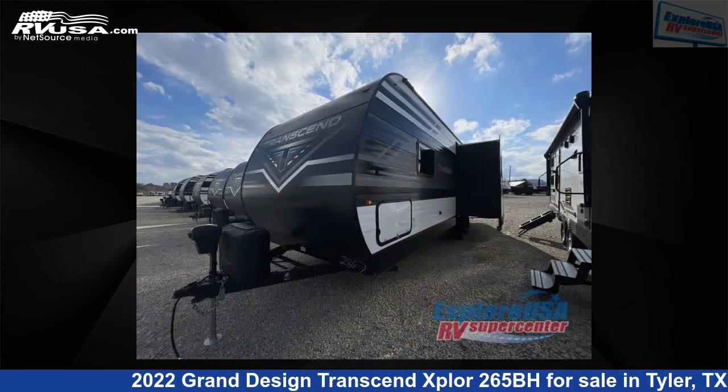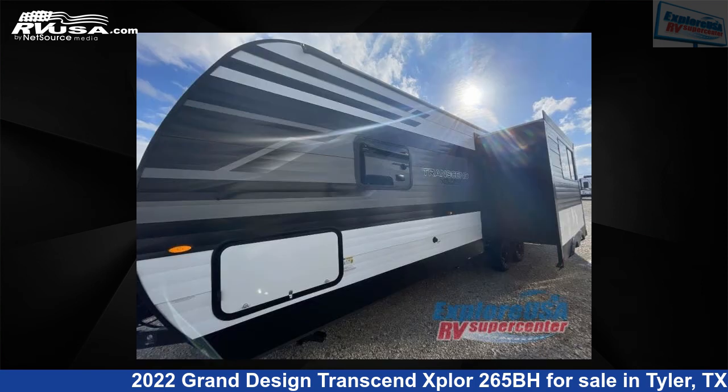For more information and pricing on this unit, and to see all units available for sale by Explore USA RV Supercenter, Tyler, TX, visit RVUSA.com.